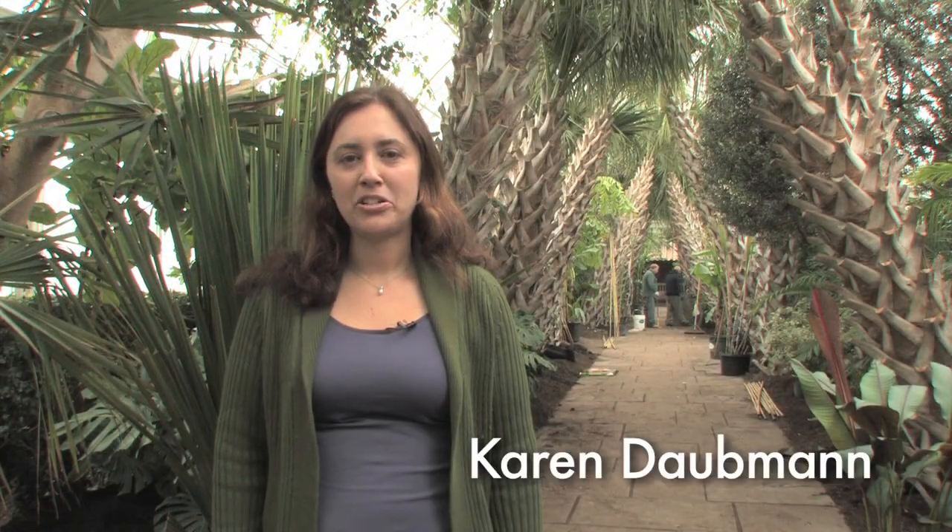Hi, I'm Karen Dobman, Director of Exhibitions and Seasonal Displays for the New York Botanical Garden. We're in the Enid A. Hopp Conservatory, checking in on the installation for the orchid show, Cuba in Flower.